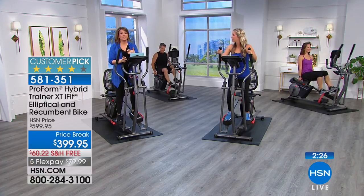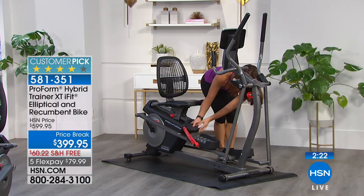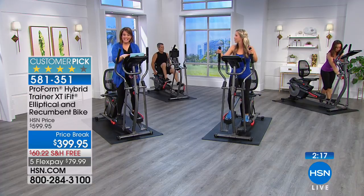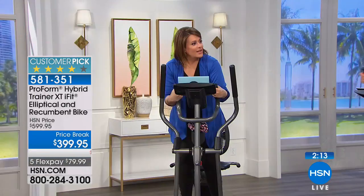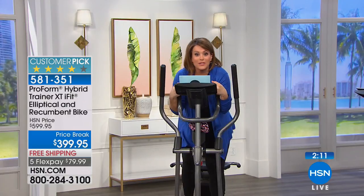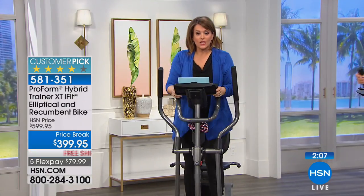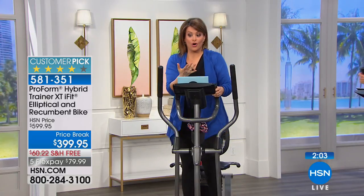If you haven't worked out in years, please don't even try to stand. Sit down, relax, take a seat with your back fully supported. 350 pound weight capacity. Then when you start feeling stronger — you can hold on for dear life if you want, lean in and hold on. The two handles have EKG monitors so it's always keeping you informed of what your heart is doing.